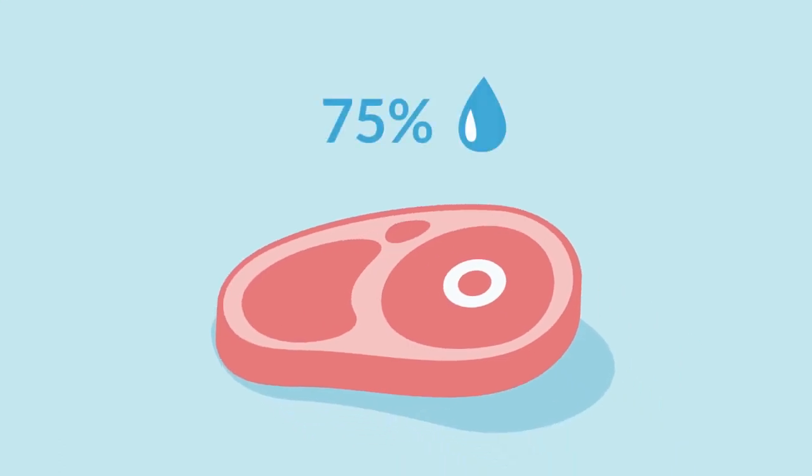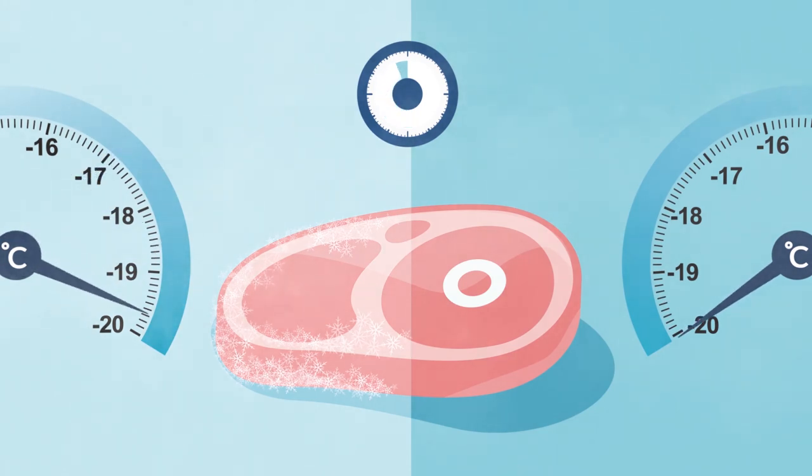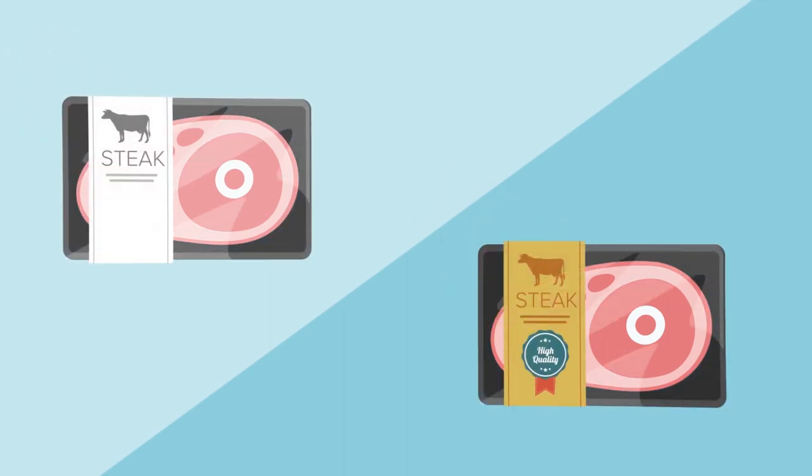Meat contains up to 75% water, which is converted into ice crystals throughout the freezing process. The longer a product takes to freeze, the larger the crystals and the bigger the disruption of meat cell structures. This has a vast impact on the meat's ability to bind meat juices and in turn its end quality.